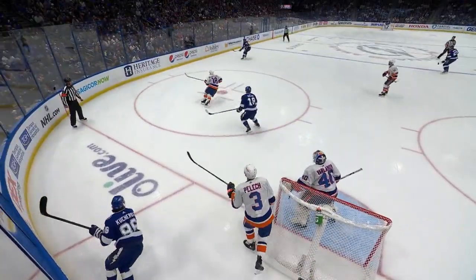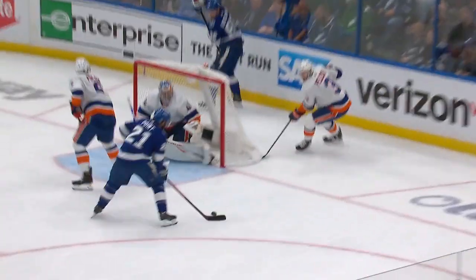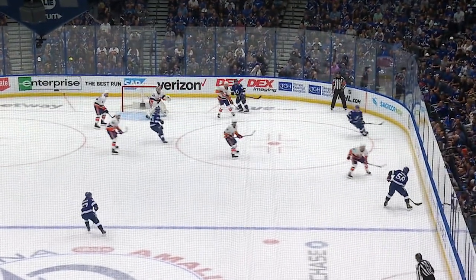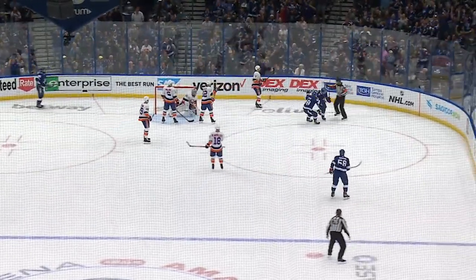The Islanders have this puck. They turn it over. And then the quick play — nothing quicker than that. That puck was not on Kucherov's stick for very long. Didn't allow Varlamov to reset. Tough play when it comes from behind the net, but the movement of the puck was extremely quick, and that's why they got a 1-0 lead.